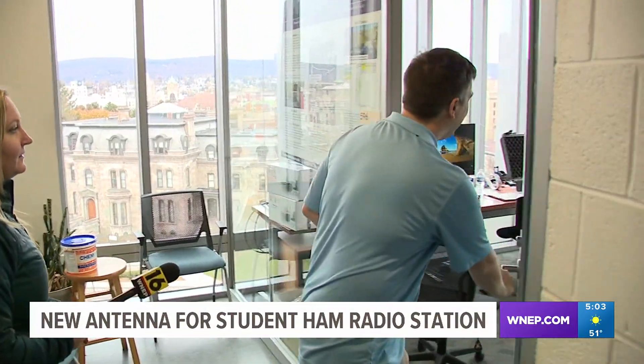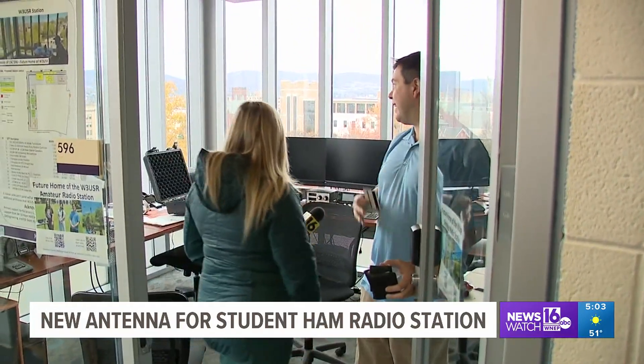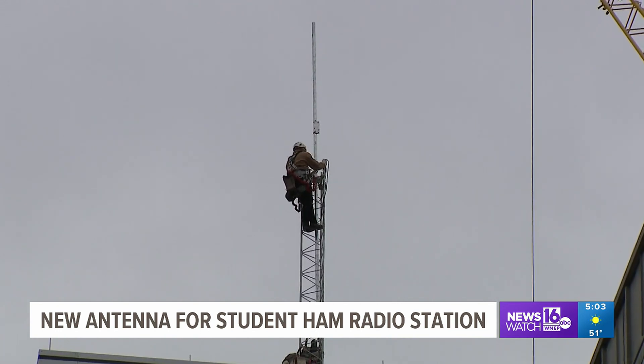Dr. Nathaniel Frizzell is an assistant professor of physics and engineering at the university, and says this antenna will put a student-run ham radio station online.